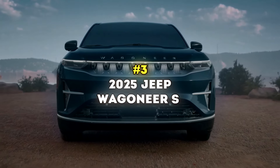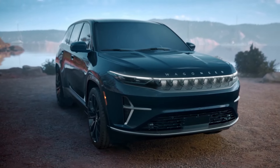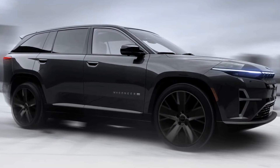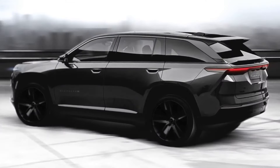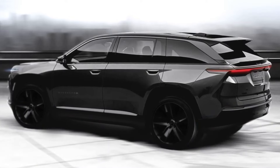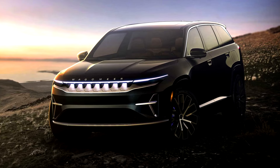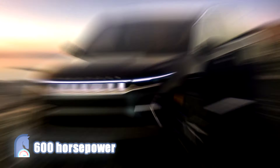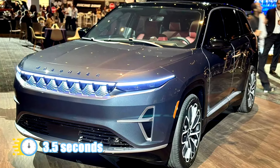Number 3: 2025 Jeep Wagoneer S. Set to electrify North American roads in 2025, the Jeep Wagoneer S will roll alongside the Recon EV as the first two fully electrified Jeeps launched on the US market. Breaking away from hybrid siblings like the Wrangler 4XE and Grand Cherokee 4XE, the Wagoneer S goes all-in on electric power, promising an impressive 400-mile range per charge. Initial reports suggest an exciting 600-horsepower powertrain that could sprint to 60 mph in a mere 3.5 seconds.